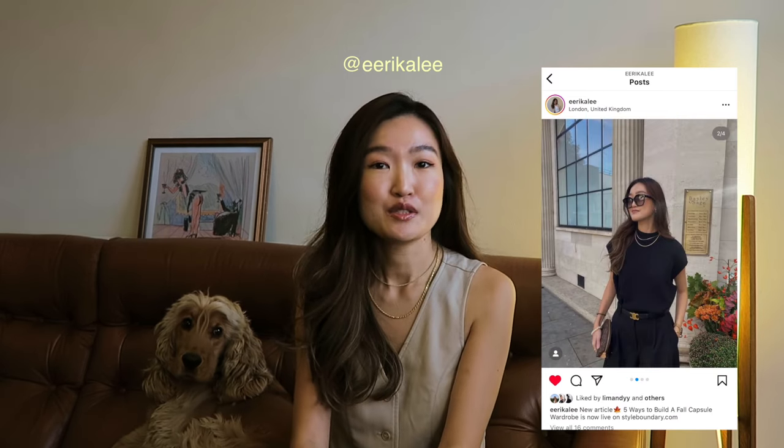Hello everybody, welcome back to my channel. This is Erika and this is Lil Brightman. We hope you guys are doing well. So today we're going to talk about apartment hunting in London. It can be a very stressful experience, but I thought I can show you my story and how I secured my new place in London. I've been wanting to do this apartment hunting video for two months already, but it's just so stressful and there's too much going on. But finally we secured a new place, we moved in, we settled down, we unpacked everything, so now is the perfect timing to share my experience with you guys.